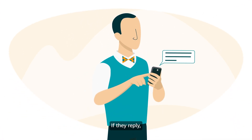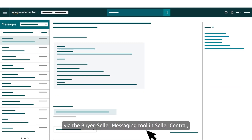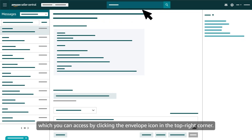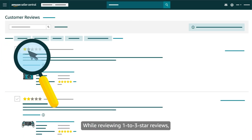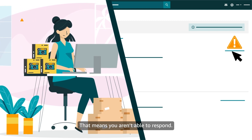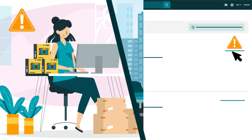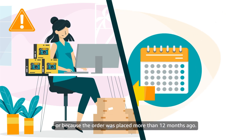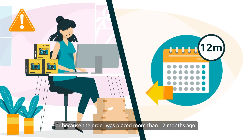If they reply, you'll receive their response via the Buyer-Seller messaging tool in Seller Central, which you can access by clicking the envelope icon in the top right corner. While reviewing 1- to 3-star reviews, you may also see a status next to a review instead of a link, which means you aren't able to respond. This could be because you aren't the seller who fulfilled the order, or because the order was placed more than 12 months ago.